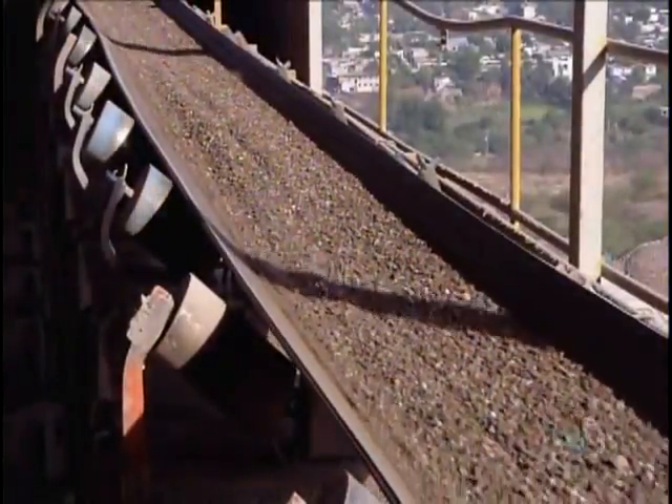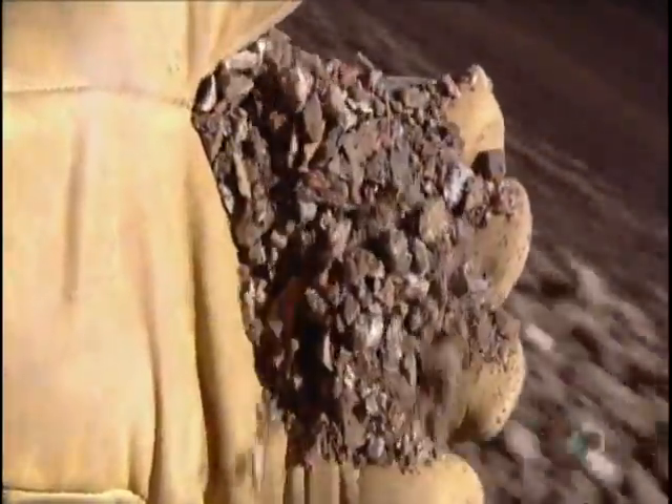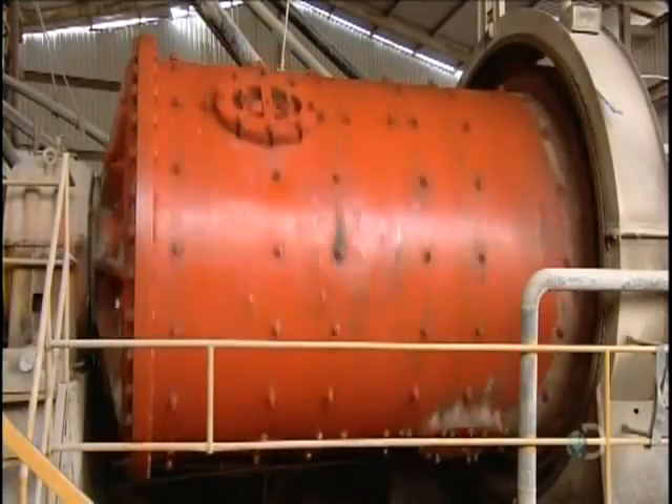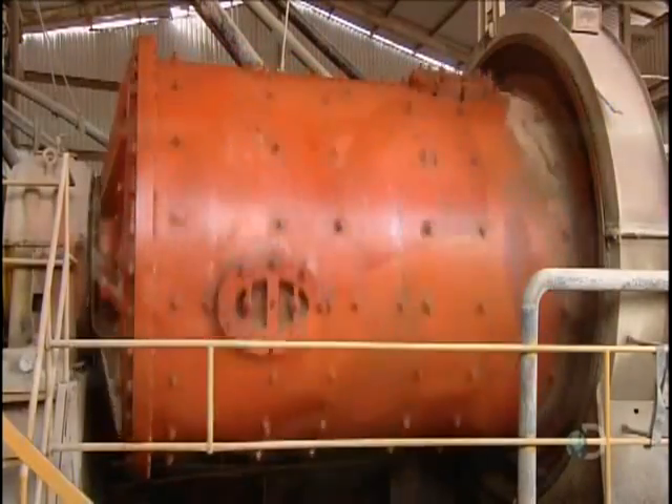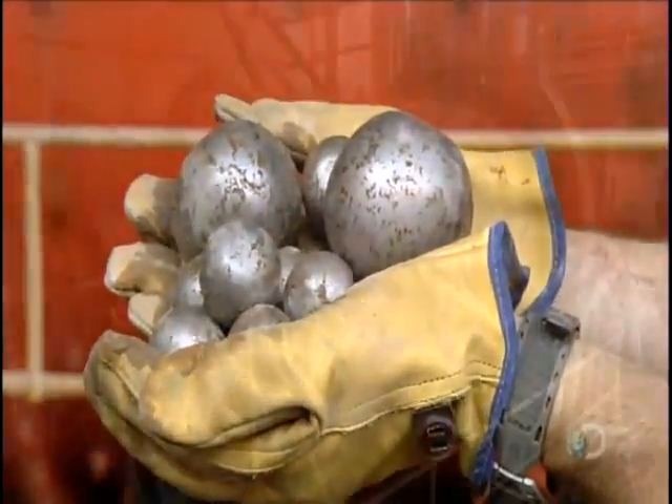A conveyor transports the crushed ore to the ball mill. At this point, the ore pieces are roughly six millimeters big. As the mill's large cylinder rotates, steel balls bounce around inside, grinding the ore into powder.